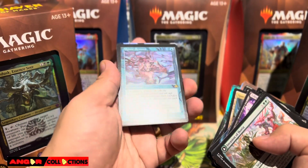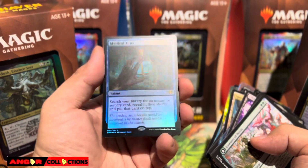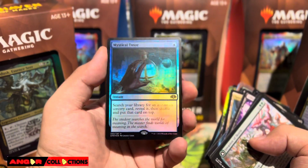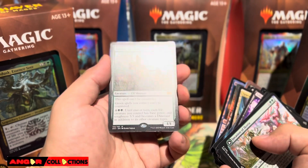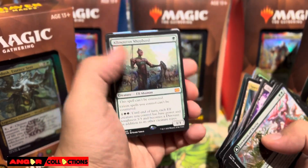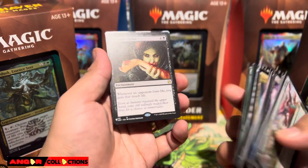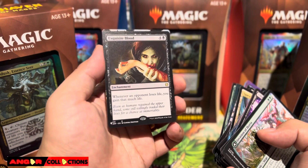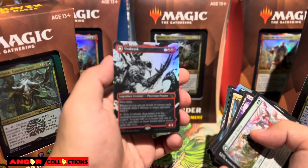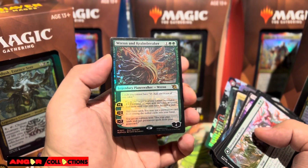Cyclonic Rift, Return to Ravnica — there you go. Mystic Remora. Retro Mystical Tutor, Dominaria Remastered. We got The Wandering Shepherd — very powerful, I might use that in my deck actually. Exquisite Blood, the List version. Or a Brass foil — look at that. And Renn and Realm Breaker.